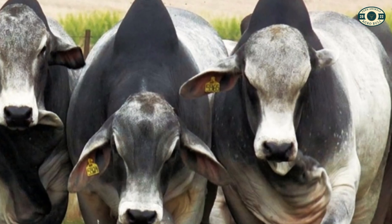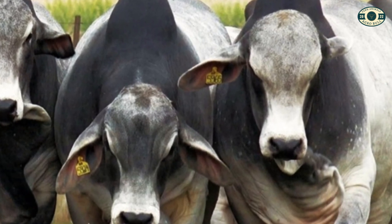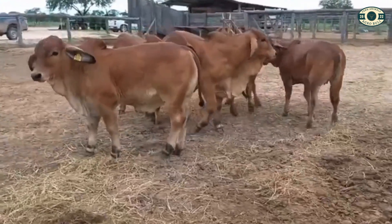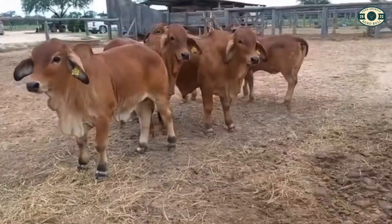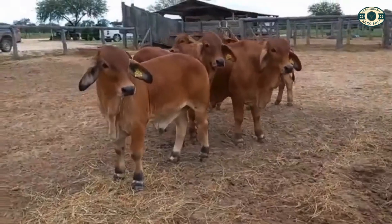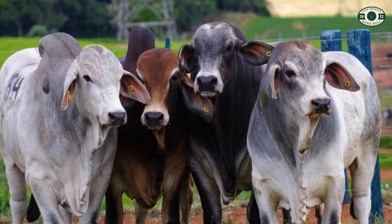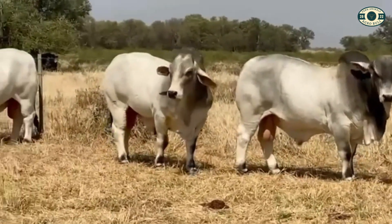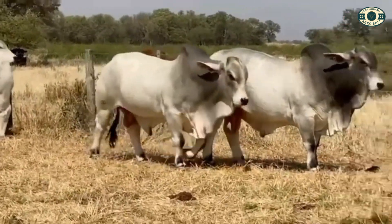Next, we have the Brahman, a Zebu breed originally from the United States. The Brahman is known for its adaptability to adverse environments, such as high temperatures and low water availability. It has a characteristic dark-colored coat, loose skin, and a large hump — an elevation on the neck formed by adipose tissue — which helps regulate its body temperature.